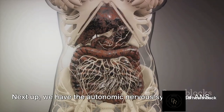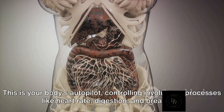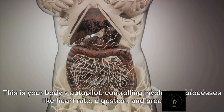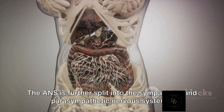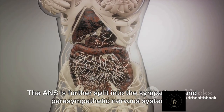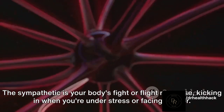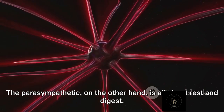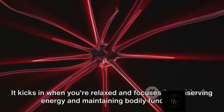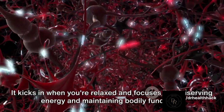Next up, we have the autonomic nervous system, or ANS — your body's autopilot, controlling involuntary processes like heart rate, digestion, and breathing. The ANS is further split into the sympathetic and parasympathetic nervous systems. The sympathetic is your body's fight-or-flight response, kicking in when you're under stress or facing danger. The parasympathetic, on the other hand, is all about rest and digest — it kicks in when you're relaxed and focuses on conserving energy and maintaining bodily functions.